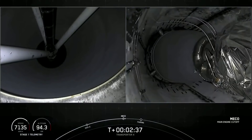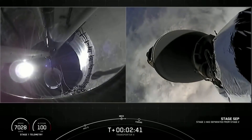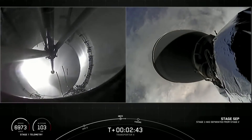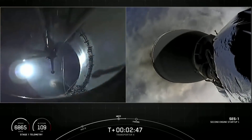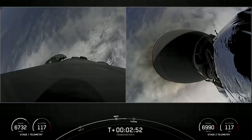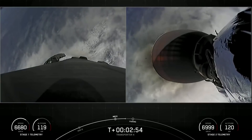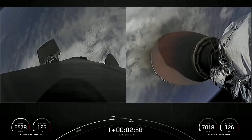Stage separation confirmed. And VAC ignition. There you heard and saw those three events happen back to back: main engine cutoff, stage separation, and second engine start 1.